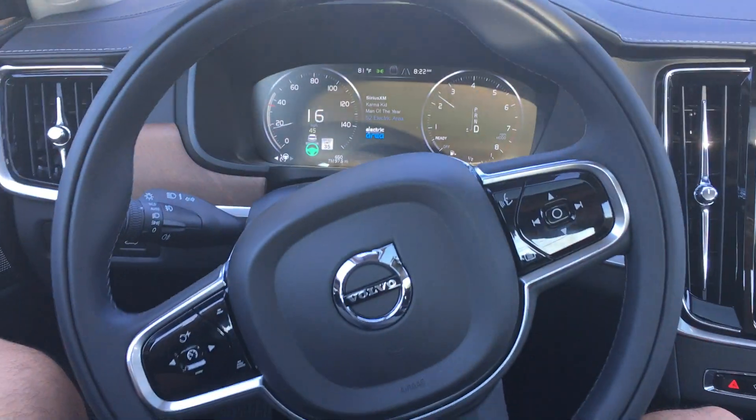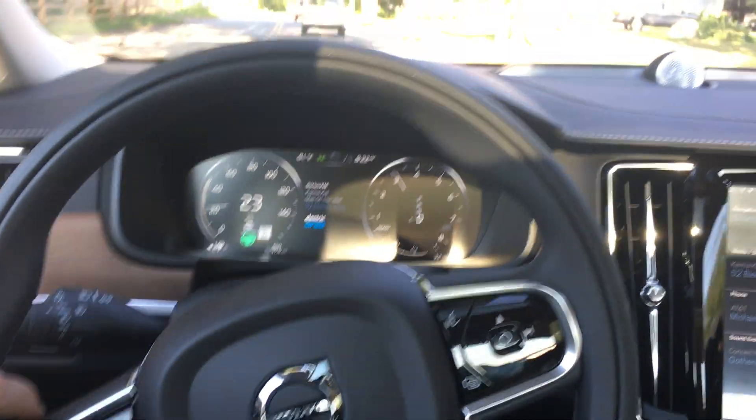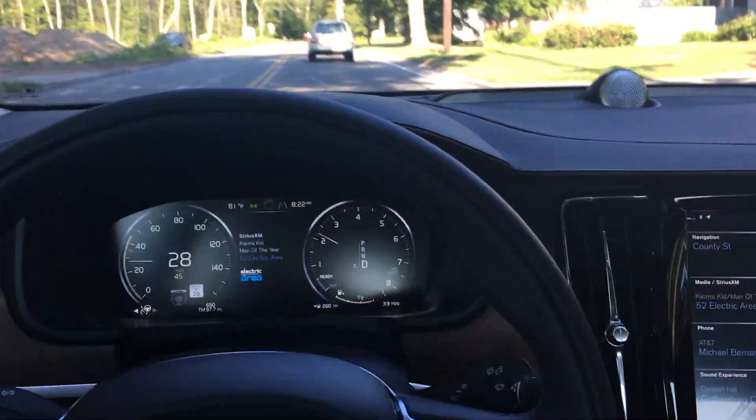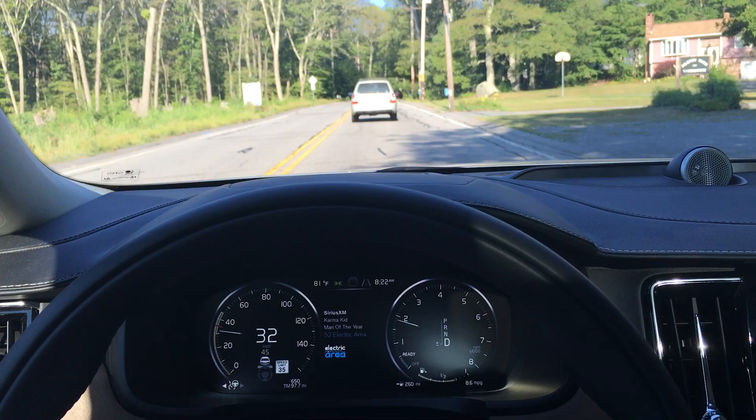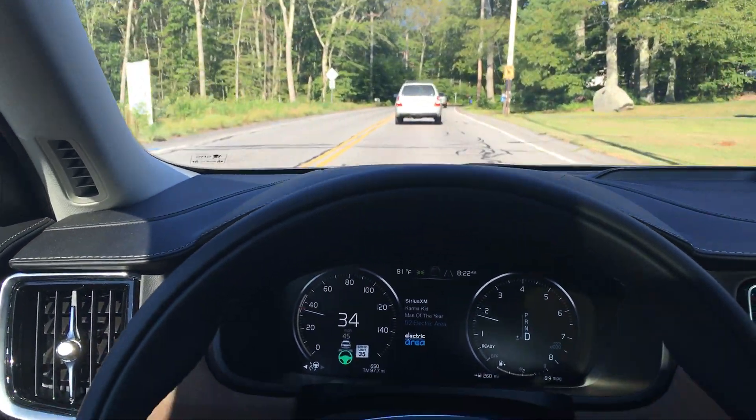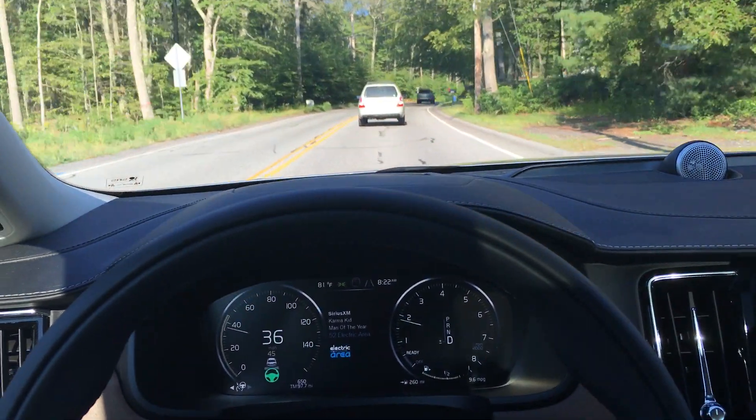I'll take my hands off the wheel just so you can see the wheel doing its thing. And then as soon as I put my hands back, it straightens right out. I've been using and testing this for a couple weeks now, and it's been really something.